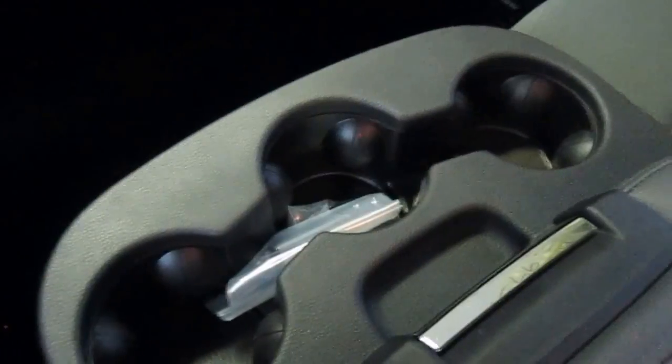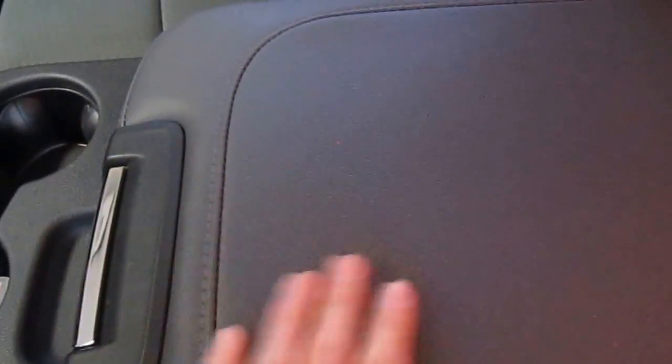You've got your cup holders here and a nice leather-wrapped center console. Inside there you'll find a good amount of storage space as well as your USB and auxiliary plugs, with another 12-volt power outlet located in there as well.